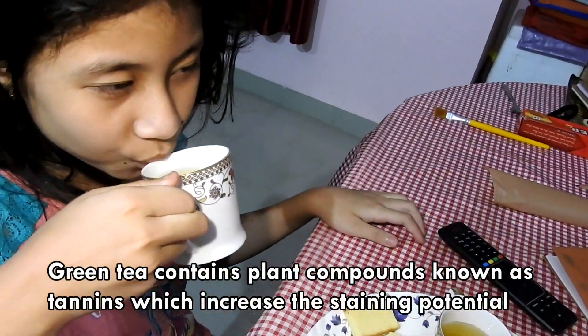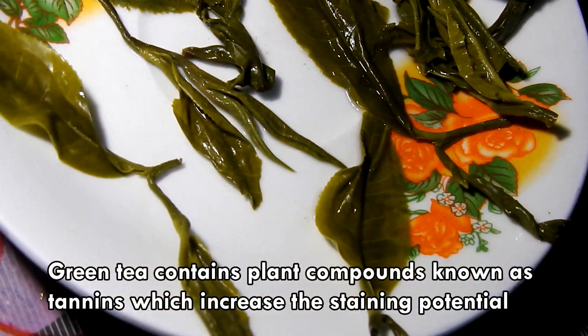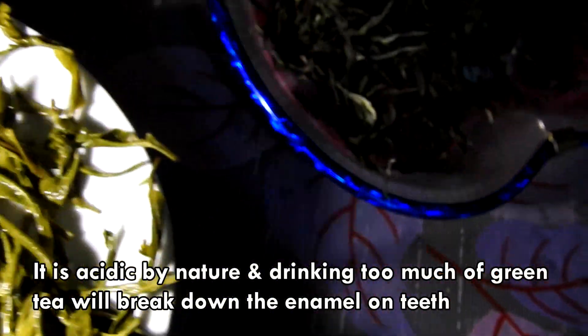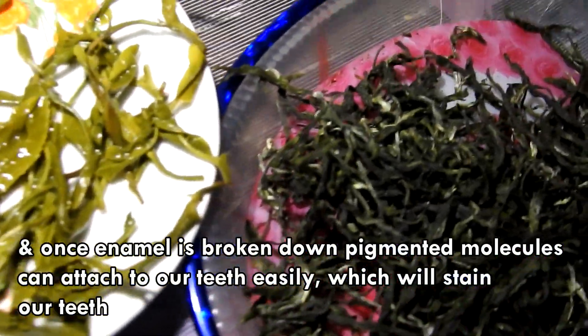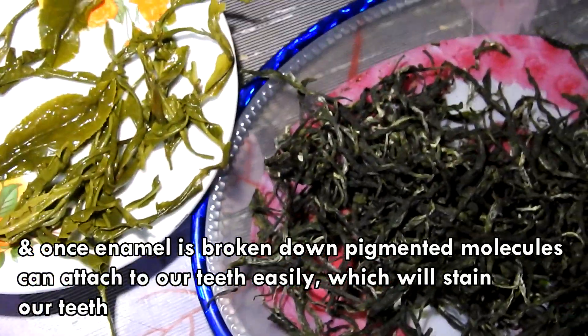Green tea contains plant compounds known as tannins, which increase the staining potential. It is acidic by nature, and drinking too much green tea will break down the enamel on teeth. Once enamel is broken down, pigmented molecules can attach to our teeth easily, which will stain our teeth.